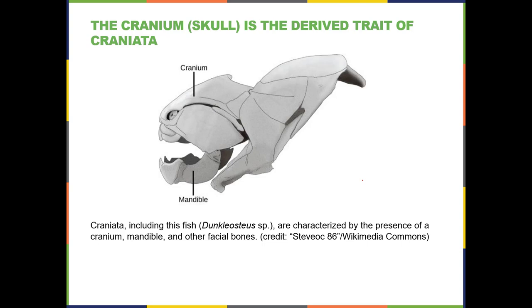When the traits — cranium, skull, backbone, and then jaw — evolved, you have some animals that have one or two of these but not all three. That helps you know what came first, or at least gives you a hypothesis. The cranium is the skull; some kind of covering over the brain.